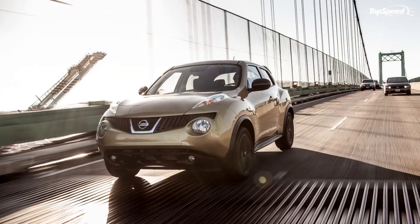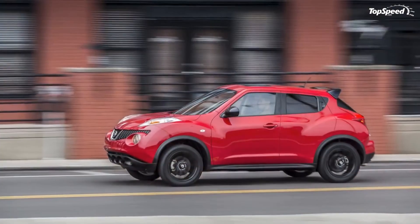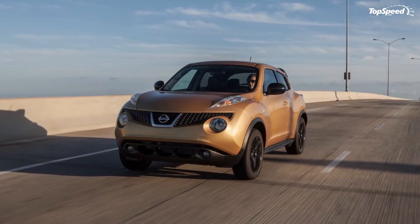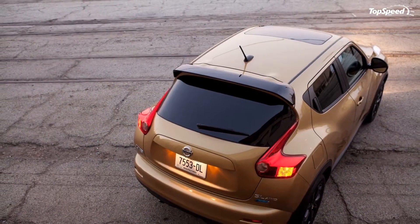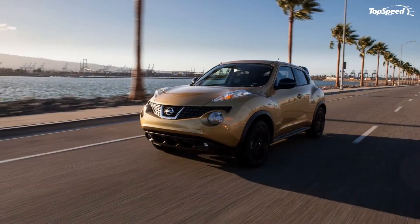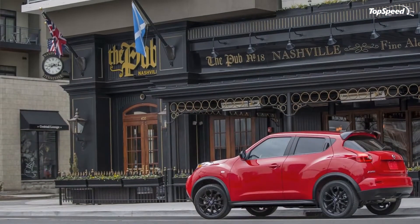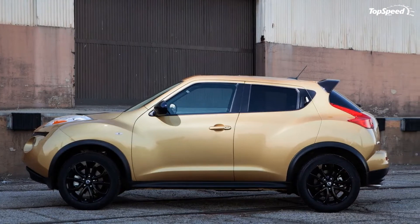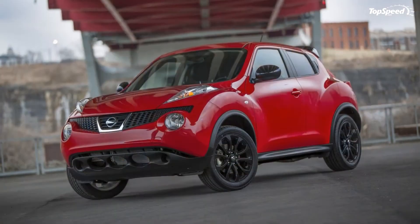Looks aside, the Juke also has a nice engine to fall back on, highlighted by 188 horsepower and 177 pound-feet of torque, which makes it one of the highest in its segment. There's something about the Juke and the way it's packaged that makes us wonder whether Nissan was trying to make amends after introducing the world to the Cube — a ratchety-looking lump of steel that a lot of people hope never to see again. So give credit to Nissan for taking the leap with a more dramatic crossover that doesn't lack in aesthetics.